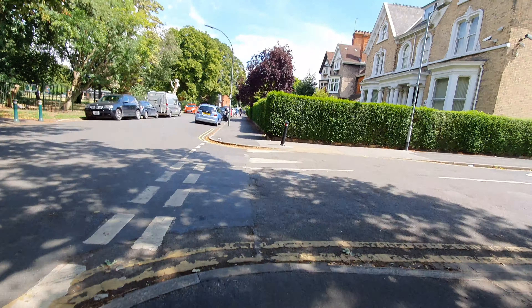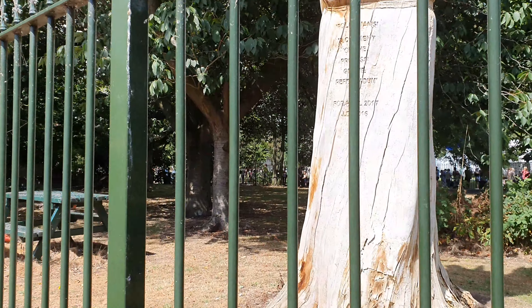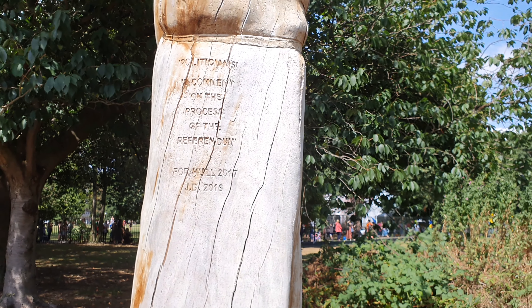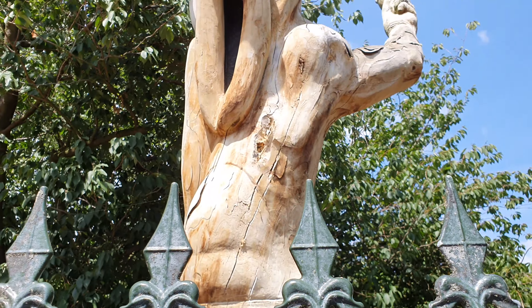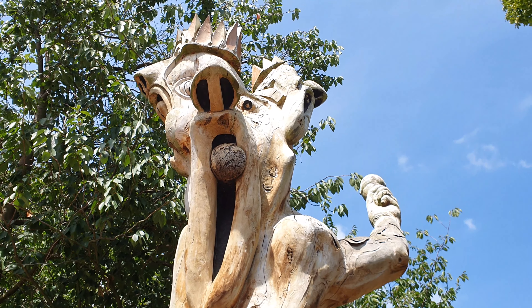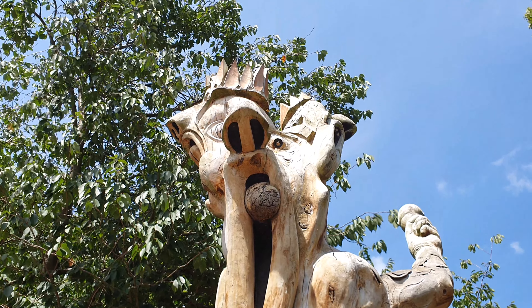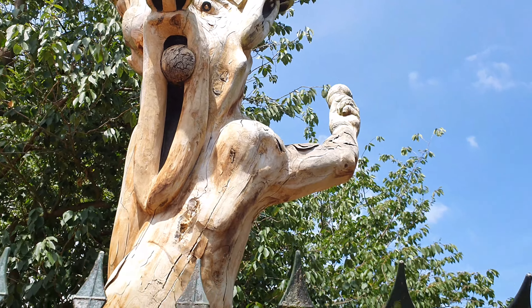Just pause it for a minute. So here I am at this tree stump. Just quickly get closer so you can see the writing about the maker. And it's like a tongue-in-cheek — well, it's sticking out his tongue really.